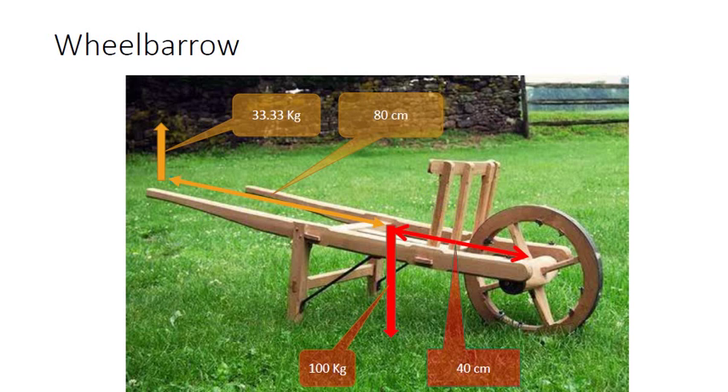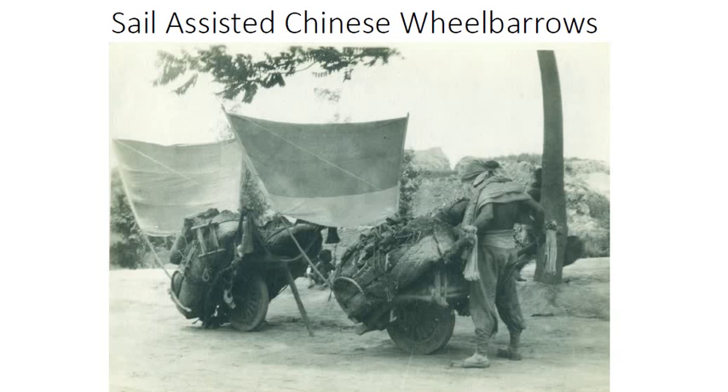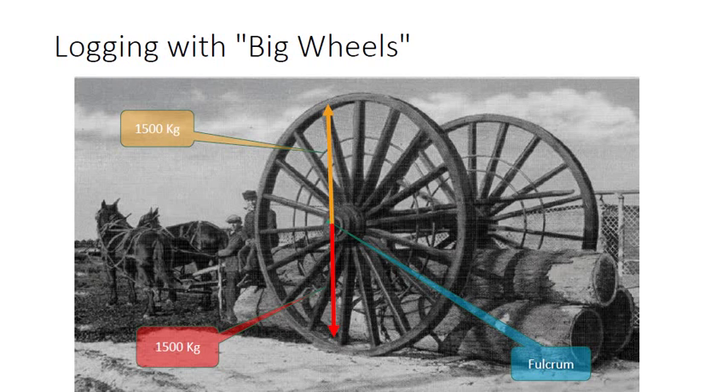A much better solution comes from China, where the fulcrum, load weight, and reaction force all line up on a vertical line passing through the wheel touching the ground. This arrangement removes any load on the person pushing it and enables him to carry much heavier loads. The same idea has been used by Americans to carry large logs with ease, using big wheels where the load was hanging from the axle of the wheels.